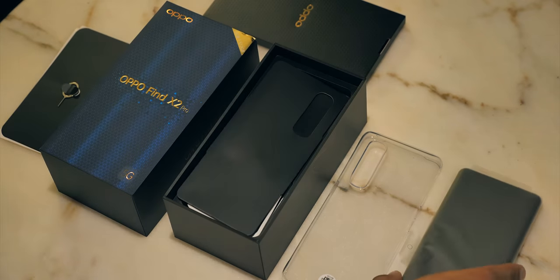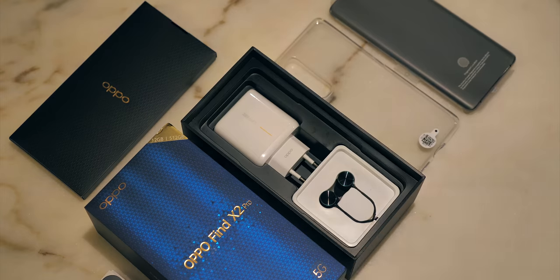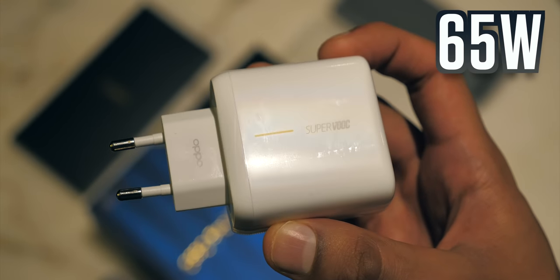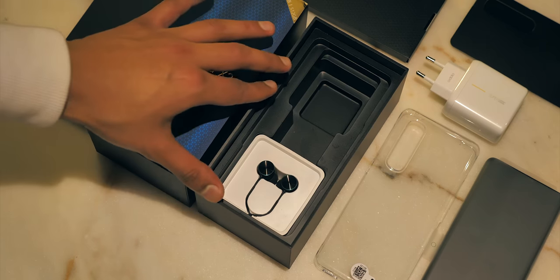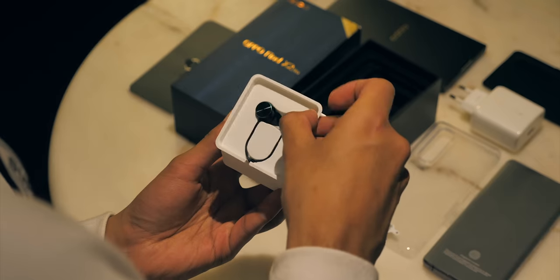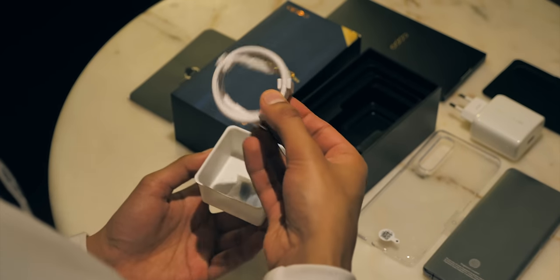It gets better. Underneath that, and of course the smartphone, this beefy unit you're looking at is a 65W charging brick. And following that, there's a separate box containing some actually nice looking wired earphones, and inside the box, a USB-C charging cable.